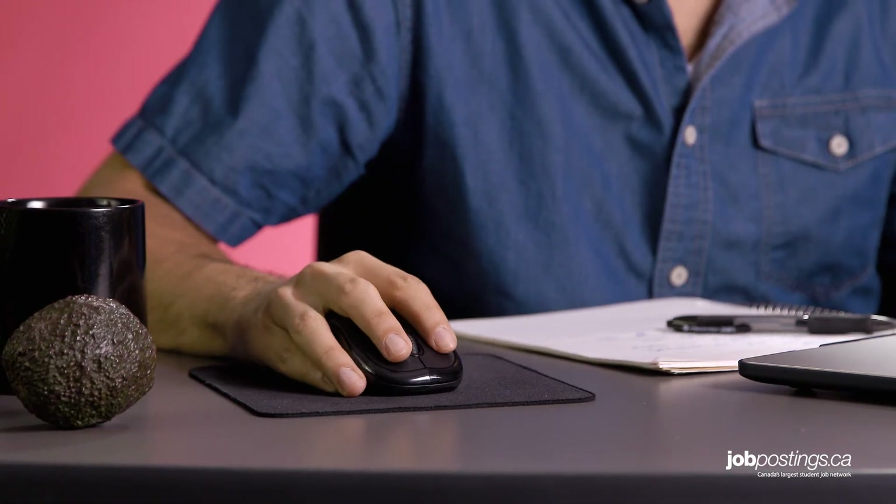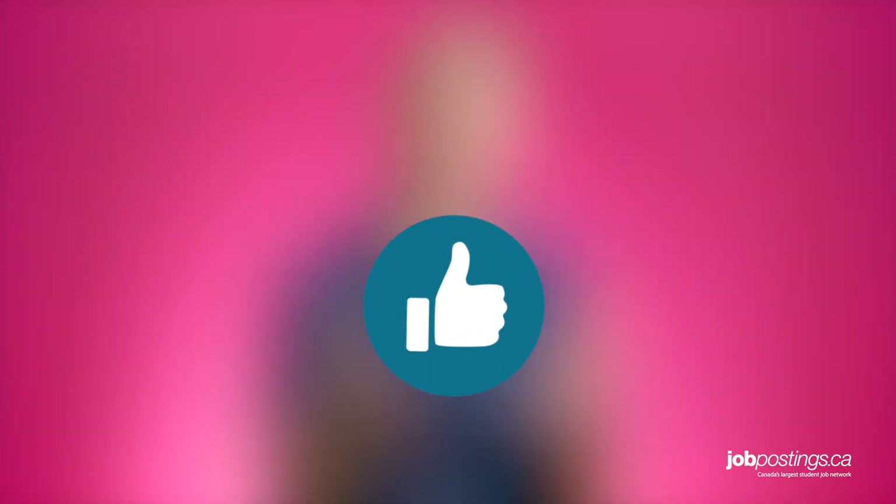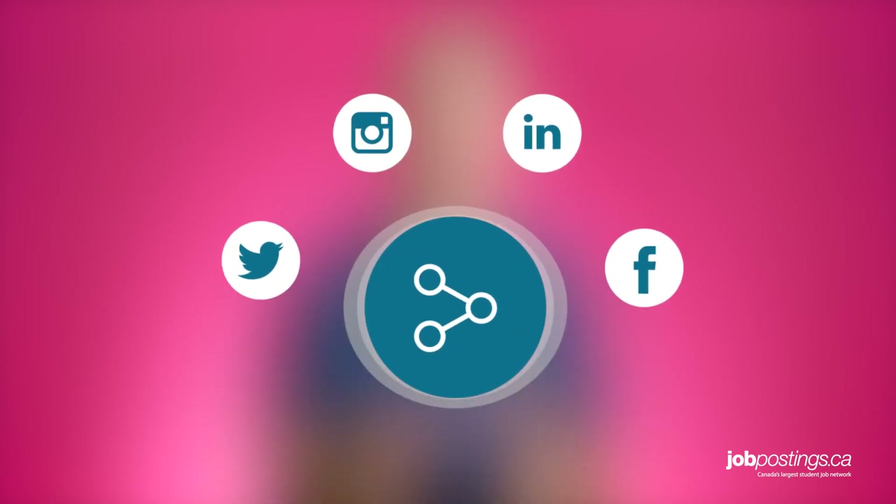On the whole, LinkedIn is a great tool to consider as part of your wider job hunting strategy. Thanks so much for watching this JobPostings.ca job hunt video. Be sure to leave a comment below to tell us what you thought about today's career tips — maybe you have a couple of your own to share. If you have questions or requests for future job tip videos, please let us know. If you liked this video, click the like button or share it with your friends, and don't forget to subscribe.